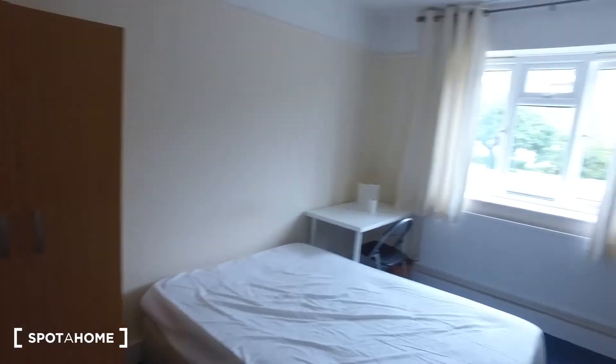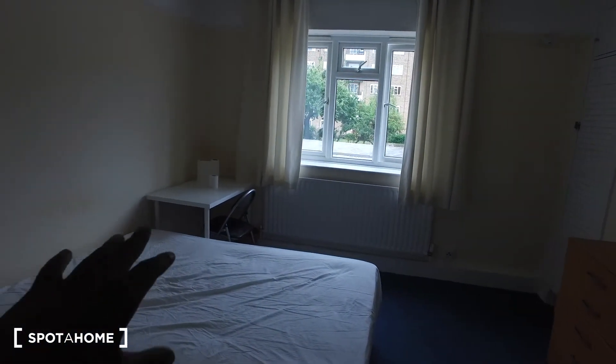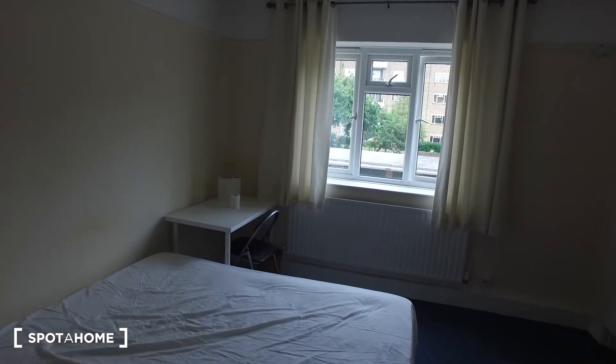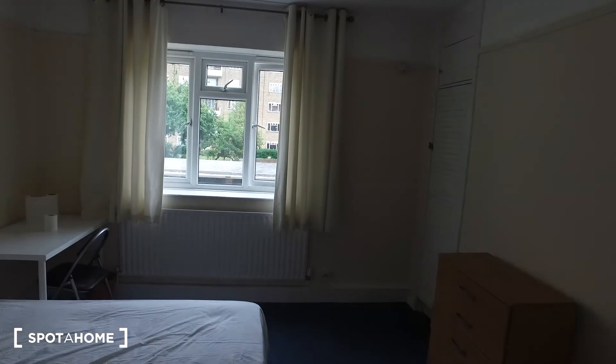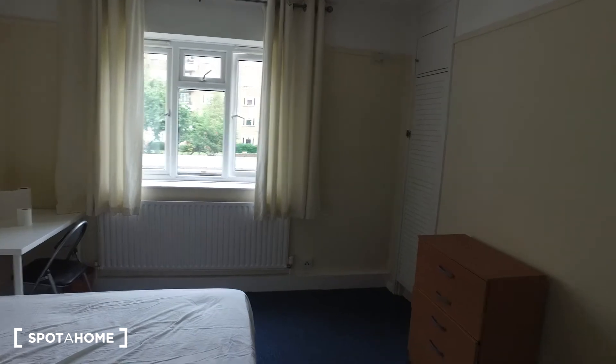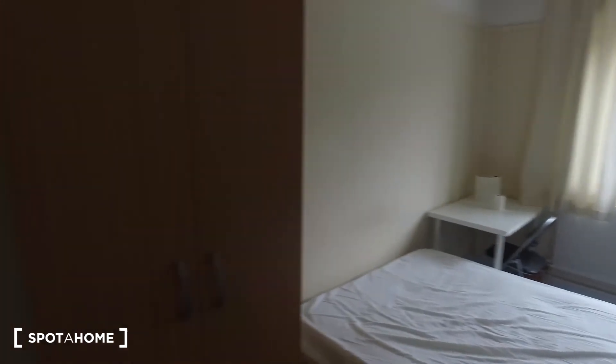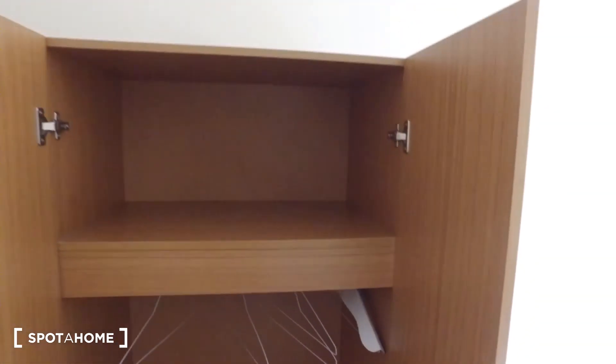Moving on, there's some closet space here where the hoover is stored, along with an iron as well. As for the main attraction — the bedroom — we can see a double bed immediately in the middle of the room. Up against the corner left there's a desk and a chair right next to it. The window has a little bit of shelving space in front of it with a radiator underneath. To the right we have a chest of drawers with a boiler area in the corner.